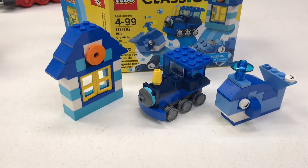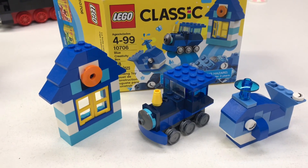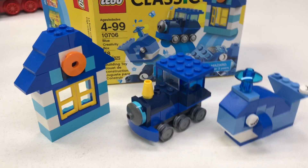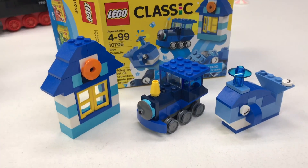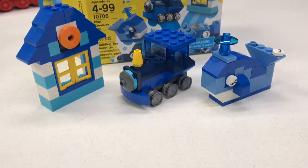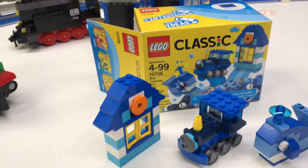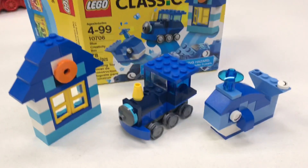If I'm ranking themes by least favorite, Classic is probably my least favorite theme, but I do appreciate it. I don't particularly care for the theme and usually don't buy the sets unless they're on super clearance — I paid five dollars for this at a Dollar General, which is probably way too much. But the reason I appreciate Classic is because it's at the heart of what Lego was at the beginning — what Lego really wants people to do, which is design their own thing. I also like that it says ages 4 to 99 — it really should be 4 to infinity.